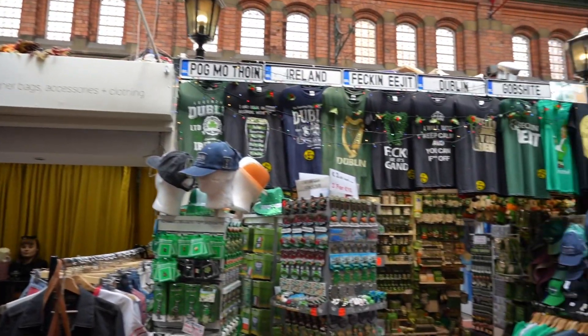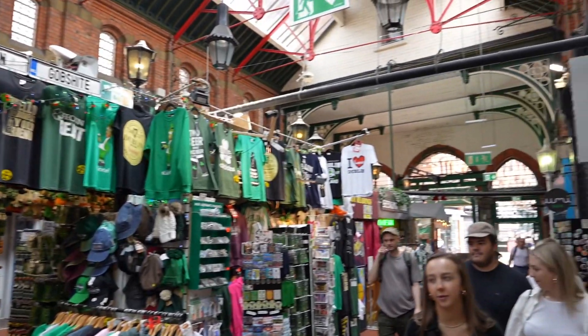Just stumbled on George Street Arcade. It's a little market — there's plenty of street food and plenty of boutiques here as well. Great place to explore.